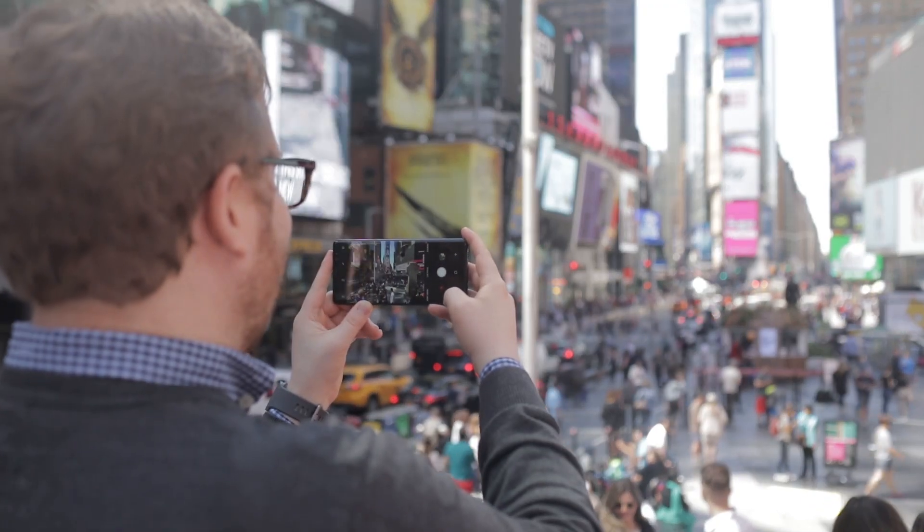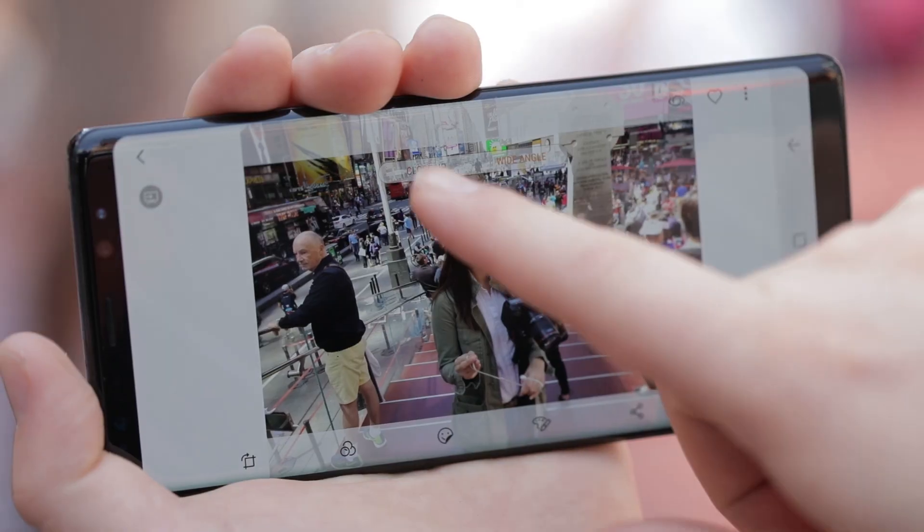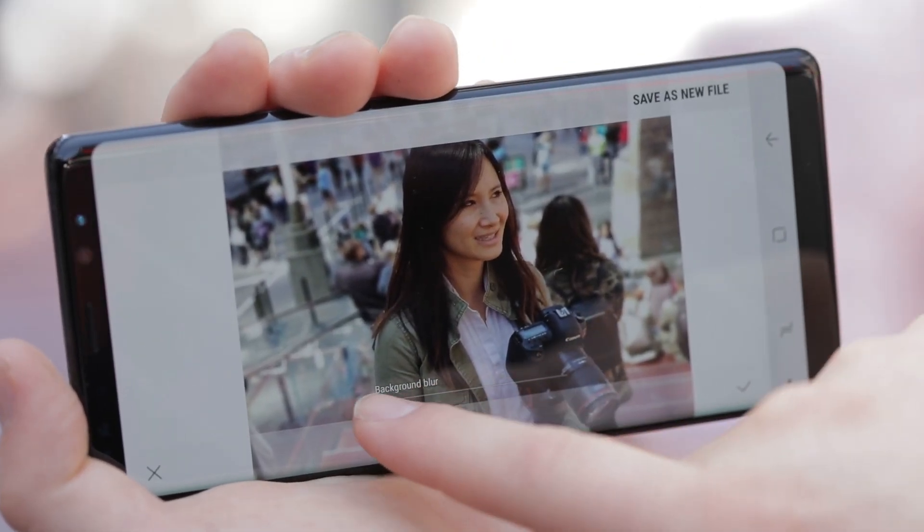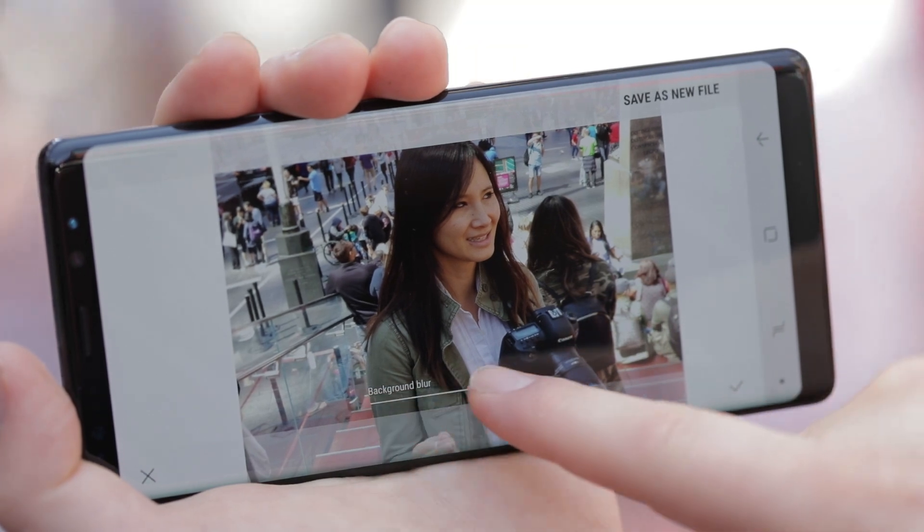Among other things, the two cameras bring some cool tricks for adjusting a picture's depth of field both before and after a picture is taken. It accomplishes the latter by saving two copies of each photo.